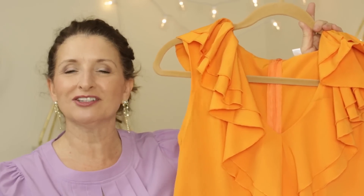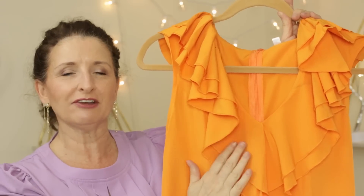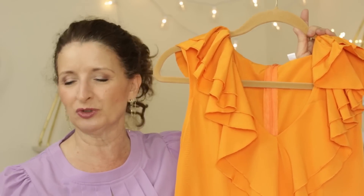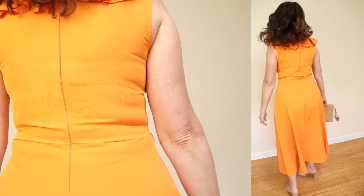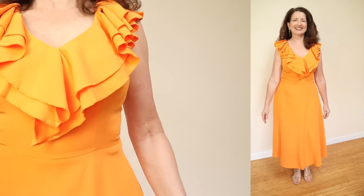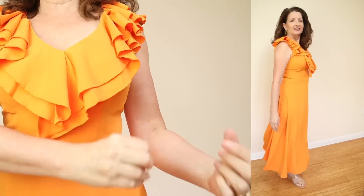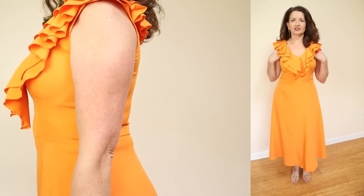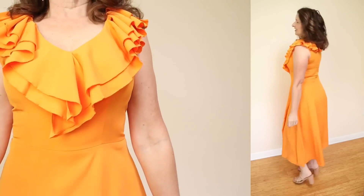This next dress caught my eye because of its striking color. They call it rust on the website, but in person it is definitely more of a cantaloupe or a tangerine. They're calling this the Flounce Rust Orange V-neck Swing Hem Dress — it is under $30. I cannot get over the pricing on the Modlily website. The fabric on this one is 100% polyester. Typically I avoid polyester unless a piece is sleeveless, because then you're still getting air circulation. This one also has easy care instructions: machine wash cold and hang or tumble to dry.